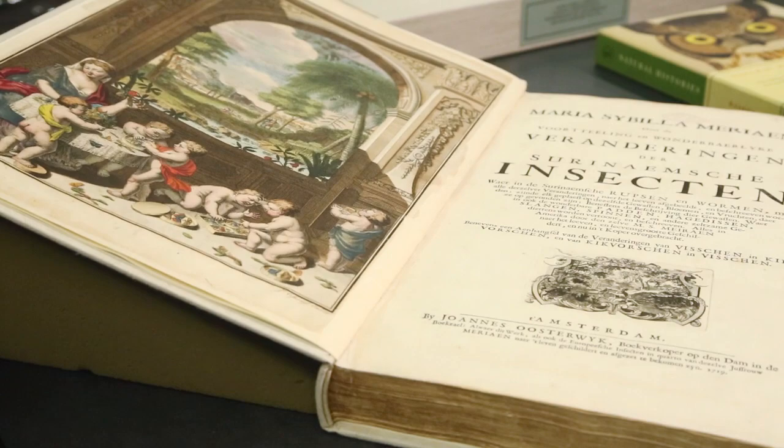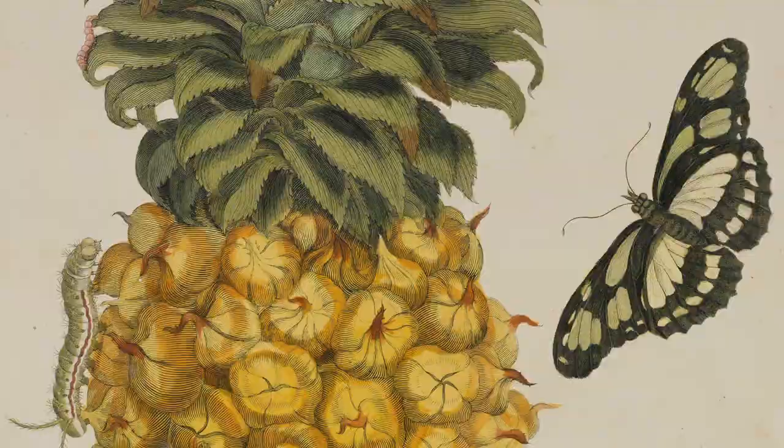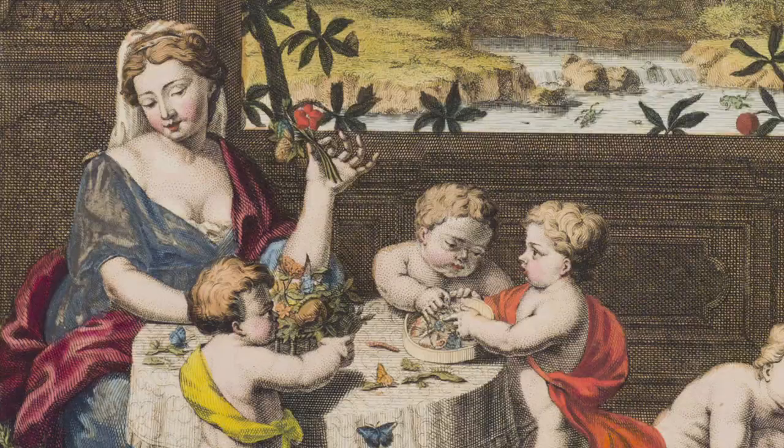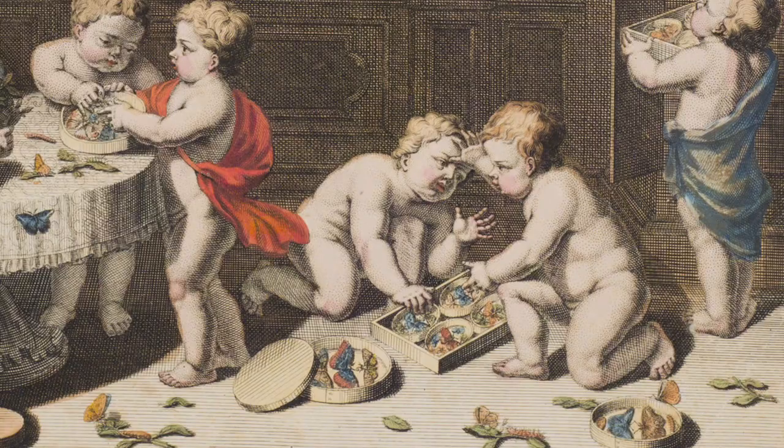Maria Sibylla Merian was the well-known 18th century artist who took the unusual step, at the time as a woman, of traveling to Dutch Suriname to collect and illustrate insects, their life cycles, and the plants they live on. The fanciful frontispiece depicts Merian attended by a troop of cherubs who are assisting her in her collection of plants and insect specimens.